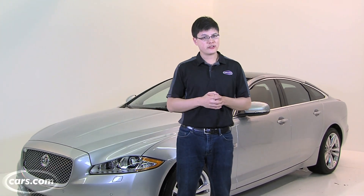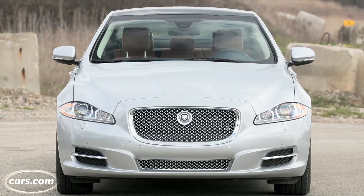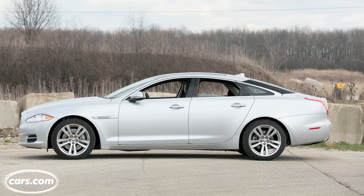That brings us to this — the Jaguar XJ, which now offers a 3.0-liter supercharged V6 for 2013. It joins a few other engines, including regular and supercharged V8s, and I gotta say, it doesn't seem like you're missing out that much with the V6. We'll show you why.